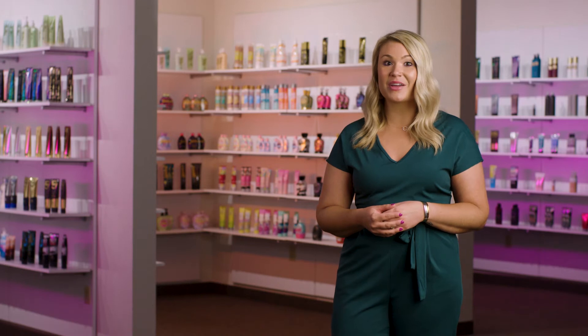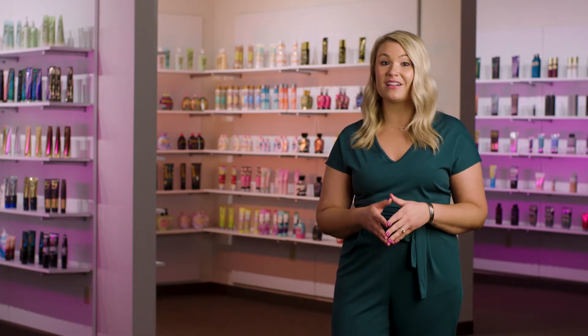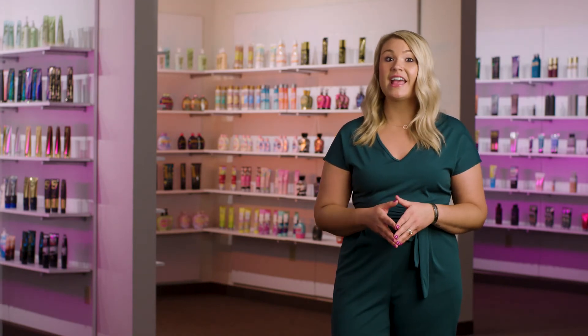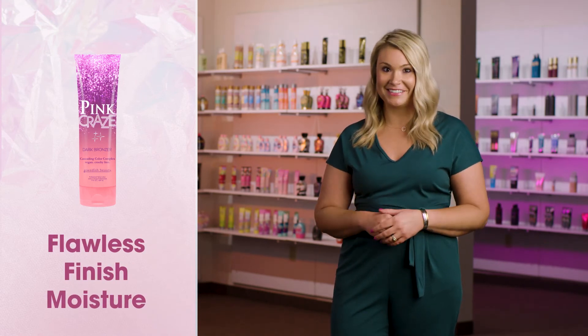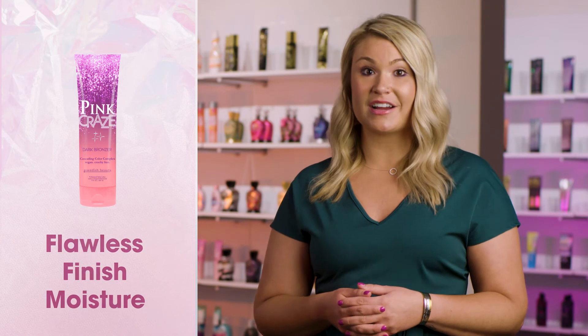Top off the night with a naturally pink signature cocktail of rich oils and creamy butter in our flawless finish moisture to quench skin's thirst and encourage a radiant complexion. Pink Craze dark bronzer is certified cruelty-free and vegan, uses 95% naturally derived ingredients, and features a seductive midnight sparkle fragrance.